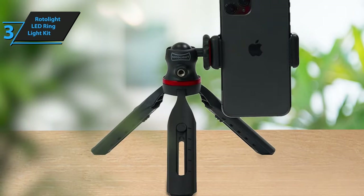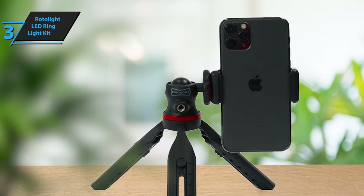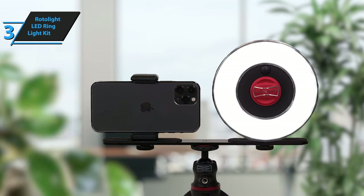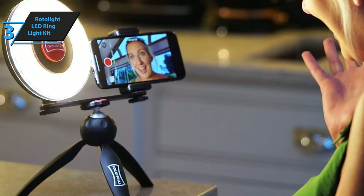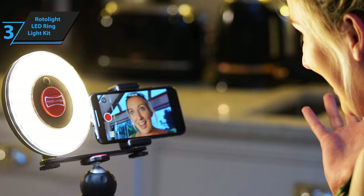Setting up your vlogging station is effortless with the Rotolite kit. Attach the light to your smartphone and shotgun microphone (not included) and you've got a portable, user-friendly vlogging setup. The award-winning RL48 ring light produces soft illumination, ideal for eliminating unflattering shadows and enhancing your video quality. With the included diffusion and makeup filters, you're guaranteed to look your best under any lighting conditions.